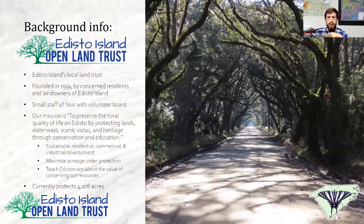A quick background on the Edisto Island Open Land Trust: we were founded in 1994 by concerned residents on Edisto Island who feared that rapid commercial and industrial development was making its way towards the south end of Charleston County. Our mission is to preserve the rural quality of life on Edisto by protecting lands, waterways, scenic vistas, and heritage through conservation and education. We promote sustainable development and try to stop unsustainable development wherever we can.